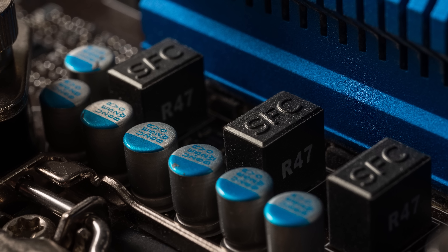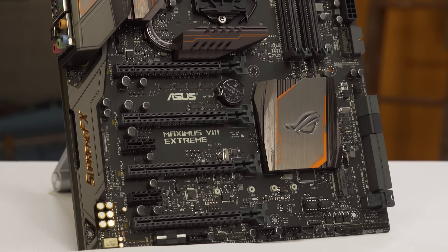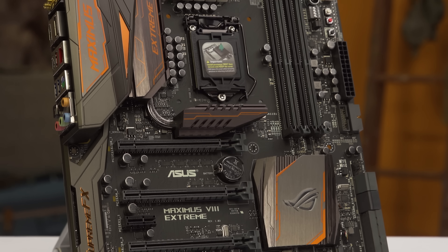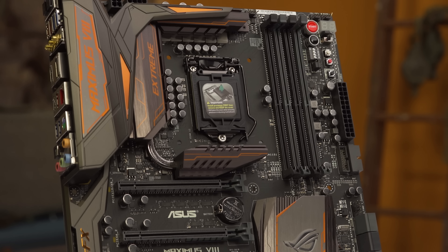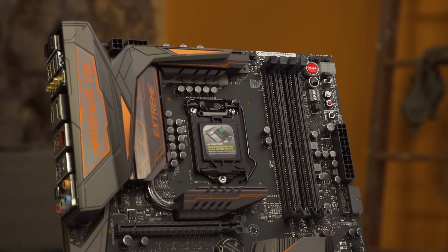More expensive motherboards, very generally speaking, are also constructed with features designed to increase their lifespan and can be subjected to more rigorous quality assurance testing. Not only will electrical components like chokes and capacitors be made of higher quality materials, but they'll also typically have better cooling solutions for hot components like voltage regulator modules — hence the beefy looking heat sinks you often see sitting right above the CPU socket on nicer models.